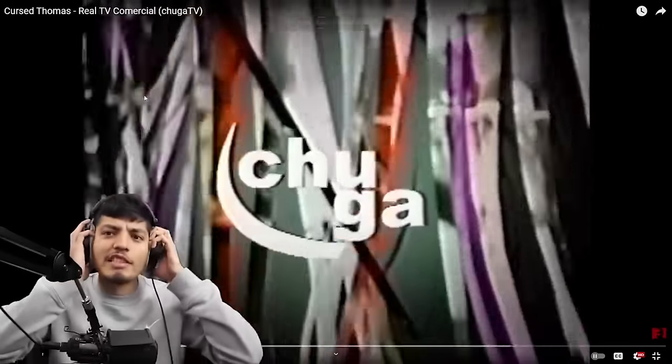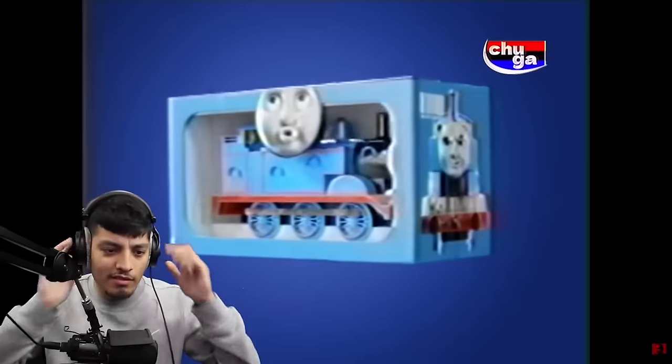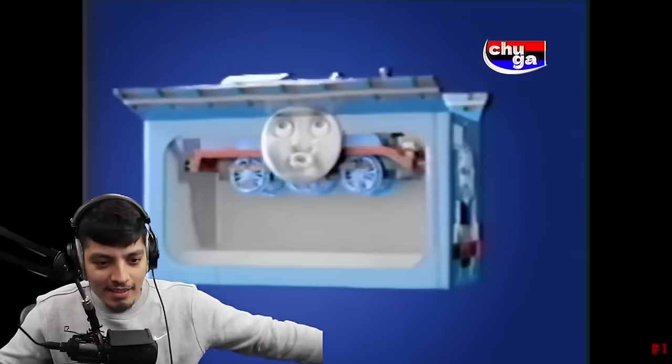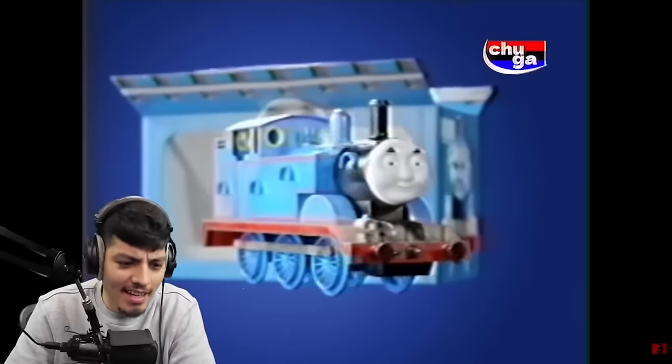Alright, this is Cursed Thomas Real TV Commercial by Chugga YouTube. Introducing an incredibly cool toy, the adorable cute Thomas train. The incredible detailing will impress even the most retarded child. Chugga Shop will tell and show you more about this toy. Pay attention to the screen. Chugga Shop!